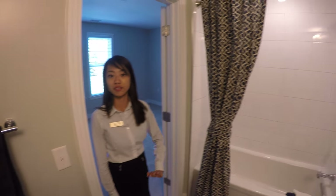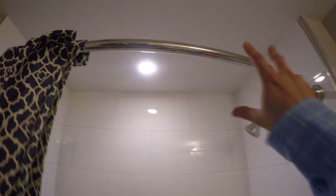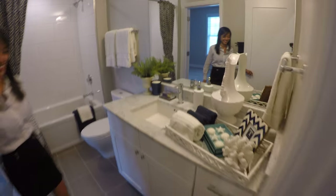So each bedroom has its own bathroom. And then on the first floor where the living and dining space is, we have a half bathroom there. Again, you have that big tub and the curved shower bar — it's a fan favorite. Once you have one you can't go back. And then again, great storage space here.